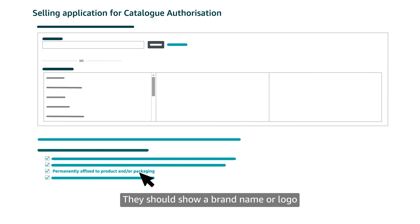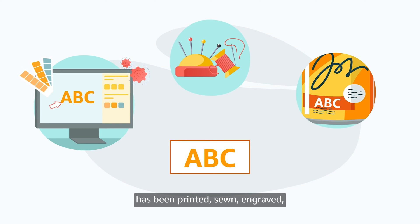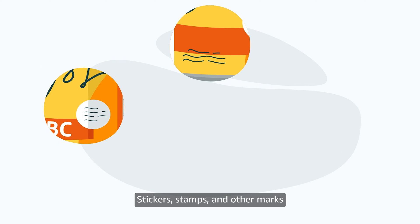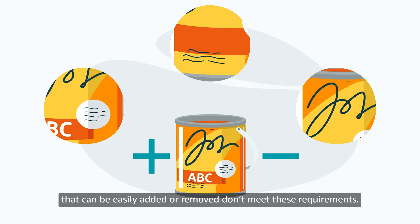Your images should also show a brand name or logo permanently affixed to your products or packaging. That usually means your brand name or logo has been printed, sewn, engraved, or attached in another way during production. Stickers, stamps, and other marks that can be easily added or removed don't meet these requirements.